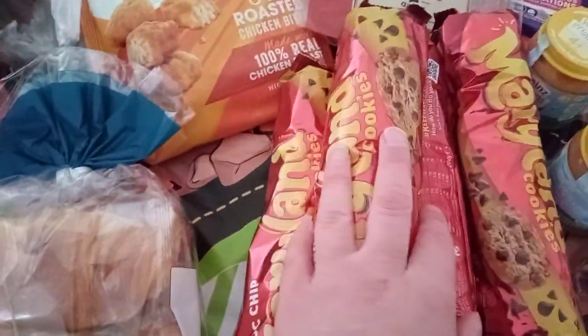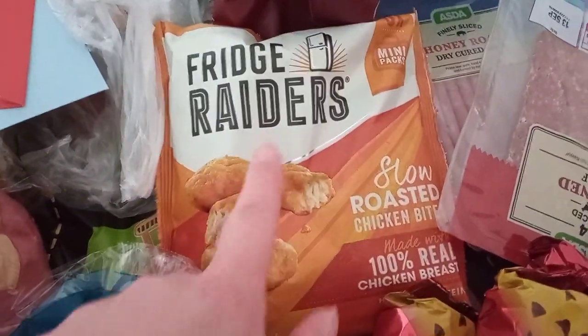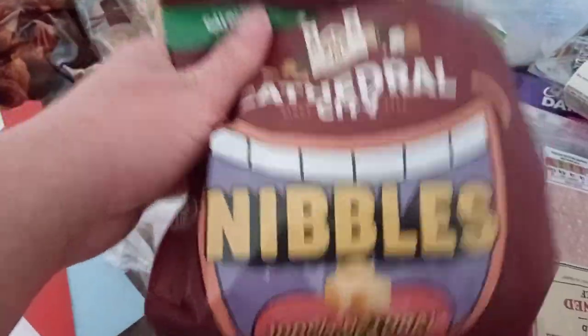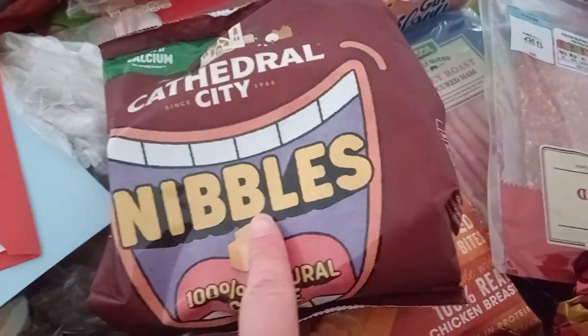Then we've got my little boy's croissants, I'm not sure how much they are. Then we've got the Maryland cookies, 12 packs, they're 65p each. Then fridge raiders — six packs are on offer at the moment for £2.25. Then we've got my little boy's cheese. I find Asda is the most expensive place for this cheese at the moment — it's £1.70 in Asda but at the moment it's £1.20 in Tesco.